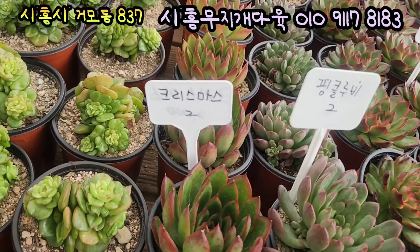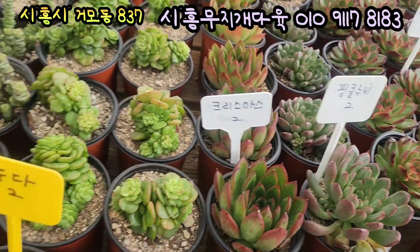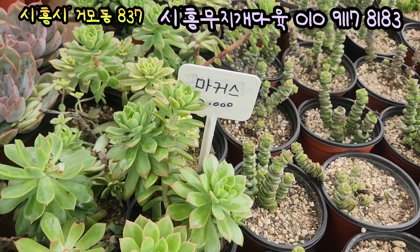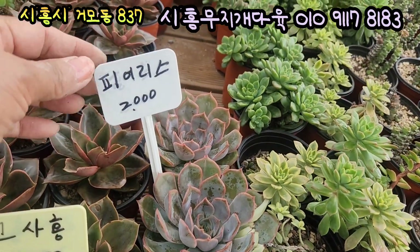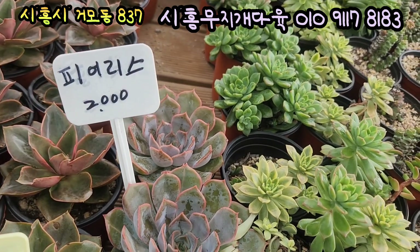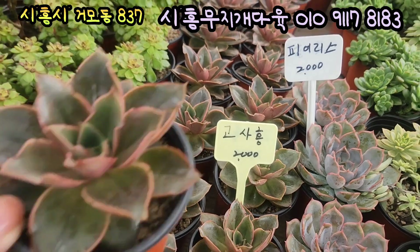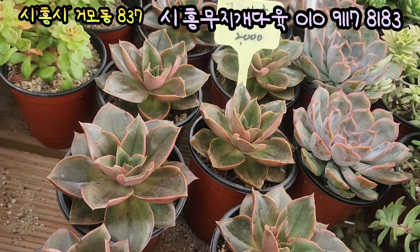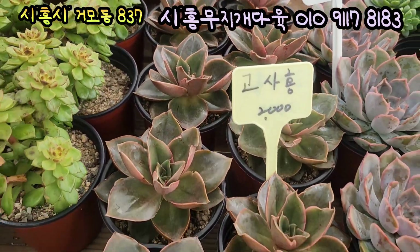제가 좀 빨리빨리 갈게요. 크리스마스 1,500원에 올려드리고요. 크리스마스입니다. 누다입니다, 1,500원에 올려드리고요. 마커스 1,500원에 올려드리고요. 앞쪽에 있는 아이가 피오리스였네요. 이름 없었던 아이가 피오리스입니다, 1,500원에 올려드리고요. 고사홍입니다. 고사홍 1,500원에 올려드려요. 새빨갛게 물들고요, 입장이 상당히 단단합니다. 요거 너무 건강하고 예쁘게 생긴 고사홍이에요, 1,500원에 올려드립니다.